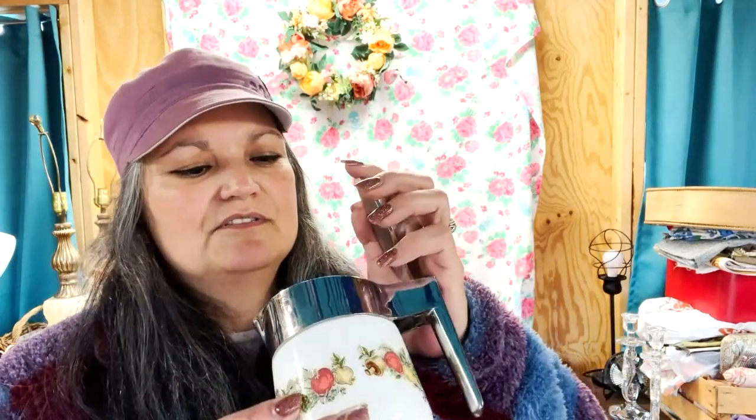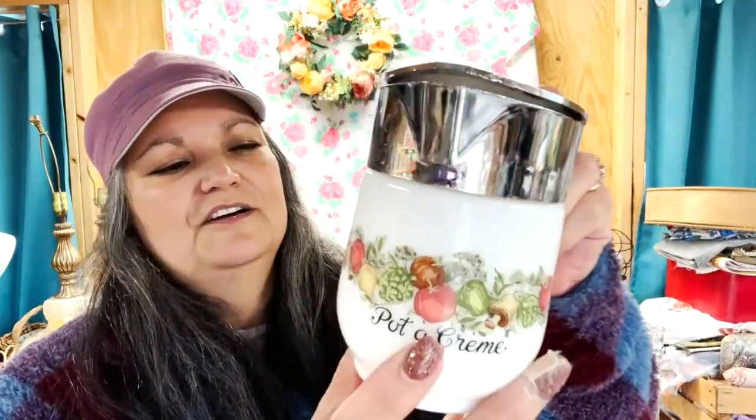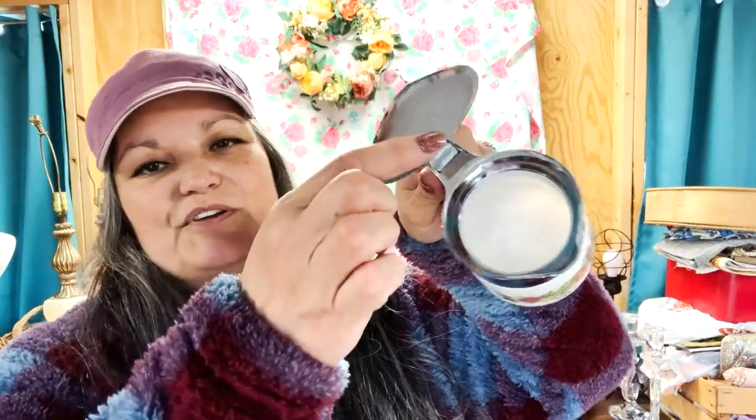They took the tags off everything in the antique store so I don't remember exactly what I paid for each thing. This Spice of Life creamer I'm sure was $7 or less — I already have the sugar bowl, so when I spotted the creamer I had to get it just to go with my sugar bowl.